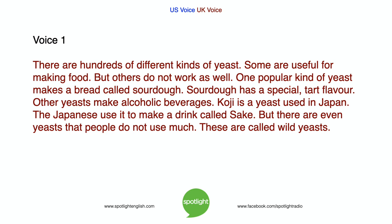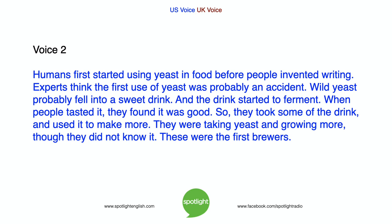Other yeasts make alcoholic beverages. Koji is a yeast used in Japan — the Japanese use it to make a drink called sake. But there are even yeasts that people do not use much; these are called wild yeasts. Humans first started using yeast in food before people invented writing. Experts think the first use of yeast was probably an accident — wild yeast probably fell into a sweet drink and the drink started to ferment.